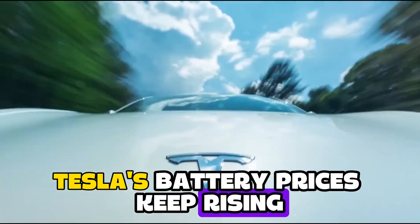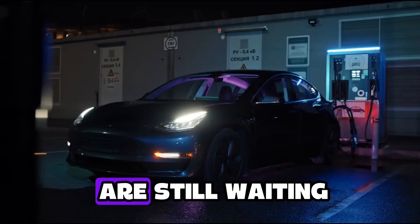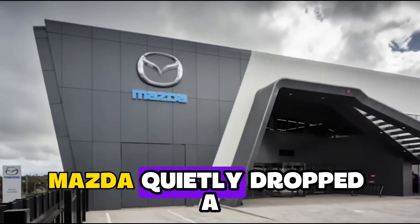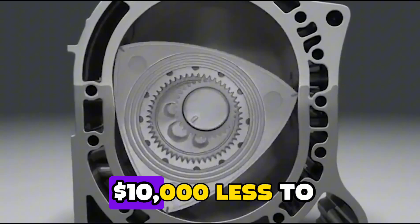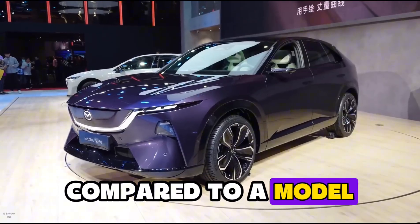Tesla's battery prices keep rising, EVs lose nearly half their range in cold weather, and while most people are still waiting 45 minutes at charging stations, Mazda quietly dropped a rotary-powered hybrid that refuels in under three minutes — and it might cost $10,000 less to own over five years compared to a Model Y.